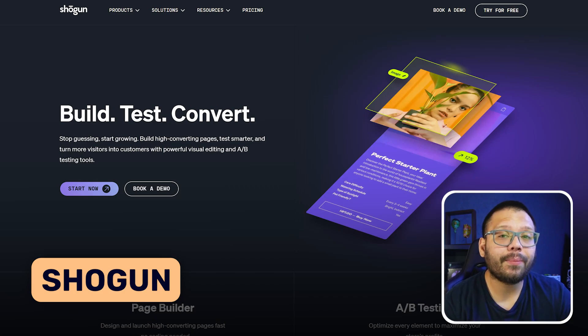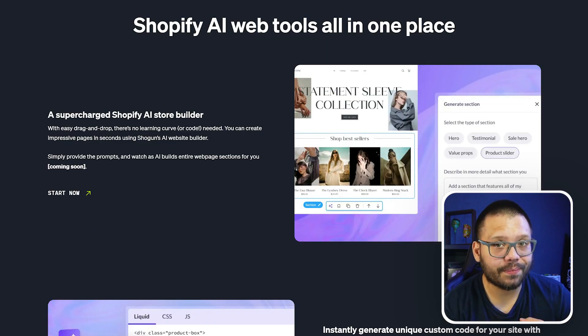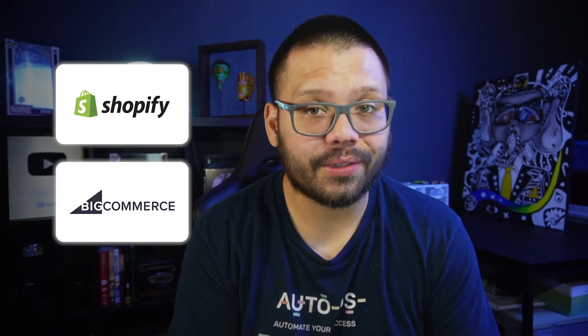Next up at number three, we have Shogun — and I'm not talking about the show, I'm talking about the website builder. This is another very popular AI Shopify store builder that can give you high converting stores. Shogun can easily help you create landing pages, product pages, and even your home pages. The last two website builders were specifically for Shopify, but Shogun also works with BigCommerce.